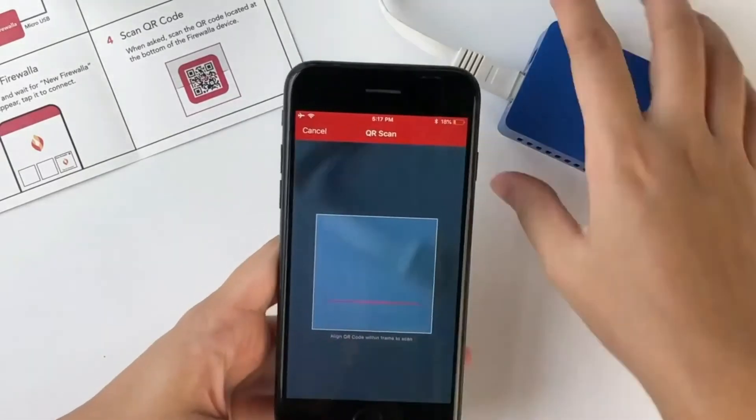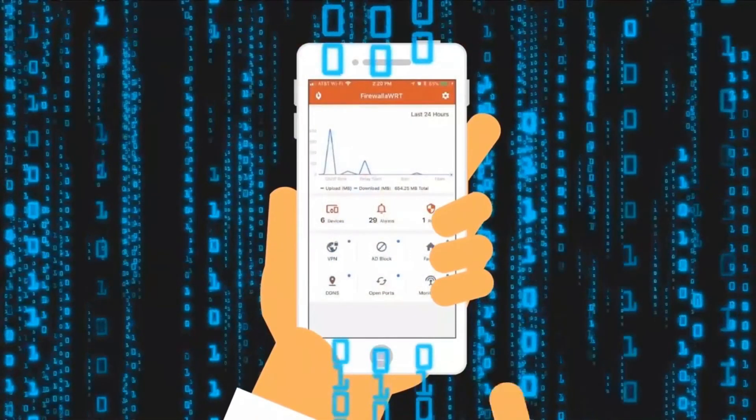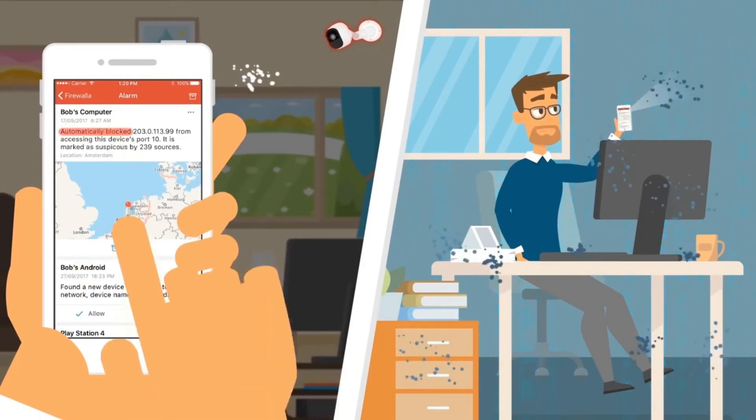Go ahead, install Firewalla on your router. Pretty simple, right? Let's launch the app and see what's happening. Hey, look over there — someone's hacking into your security camera and your computer. Let Firewalla handle it.